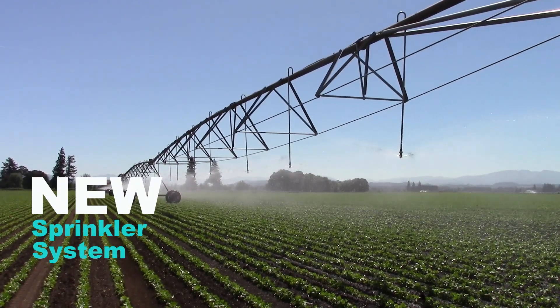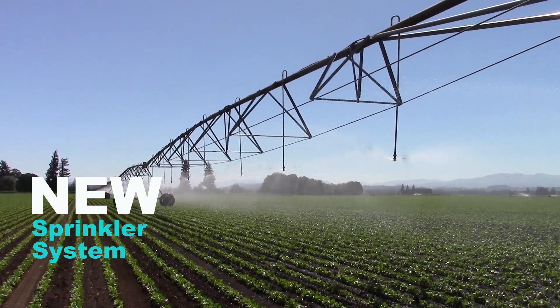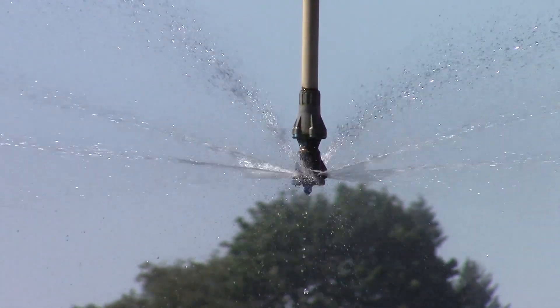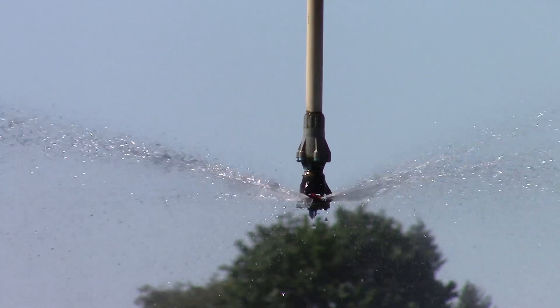The new irrigation equipment reduces evaporation due to the fact that you're using lower gallons per minute. The pressure is lower, thus the droplets are not a fine mist and they're lower to the ground.